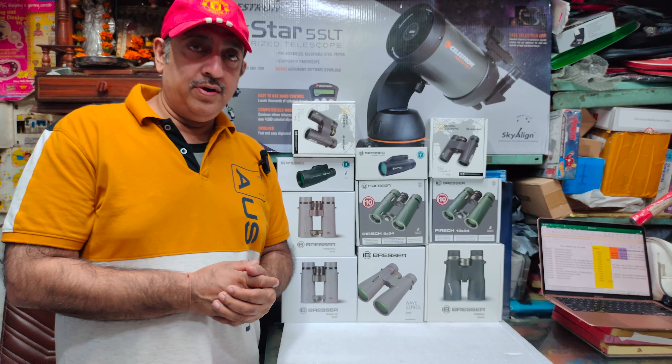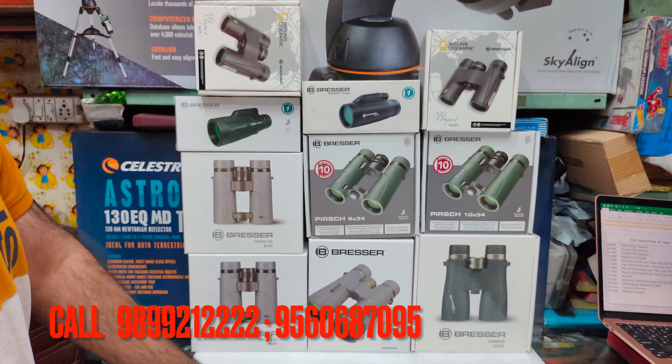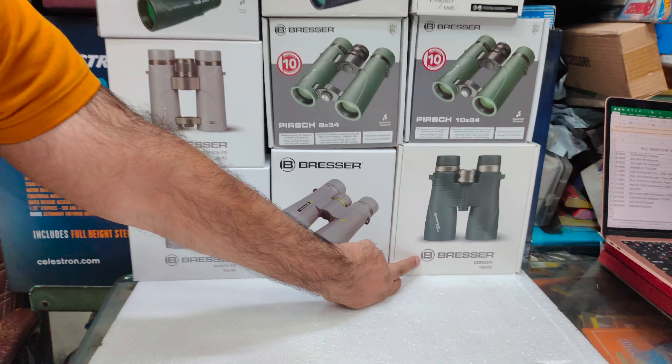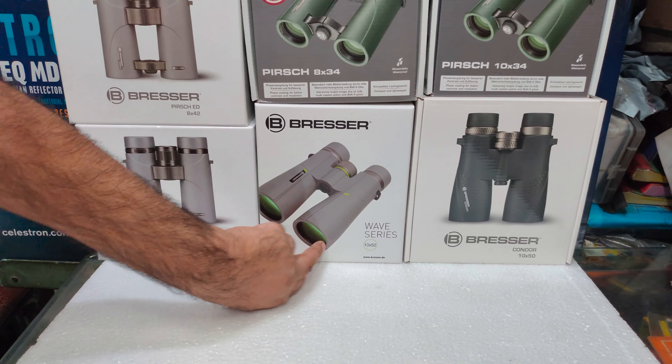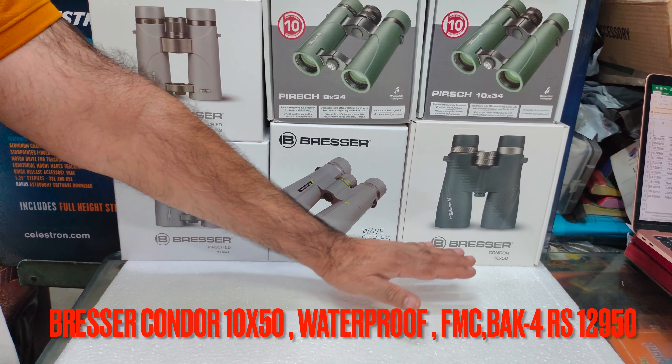There is a small brief video that you will see. First of all, let's talk about binoculars. It's a complete range of Bresser. As you can see, Bresser Condor 10x50 and Wave 10x50. The Condor is completely multi-coated, waterproof, with Porro prism and roof prism.